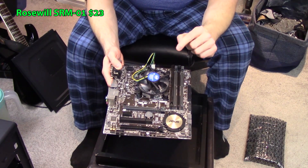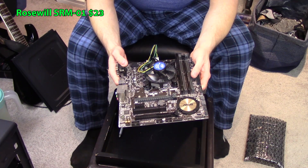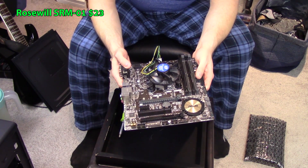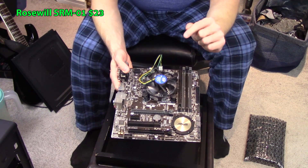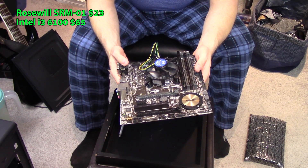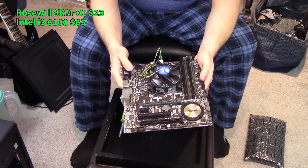Why did I choose this processor in particular? The G4560 is all the hot shit these days - it's a dual core with hyperthreading that you can pick up here in Canada for about $82 before shipping and taxes. But this i3-6100 I got for $65, tax and shipping everything in, from a guy on Kijiji. I just went to his house and got it.